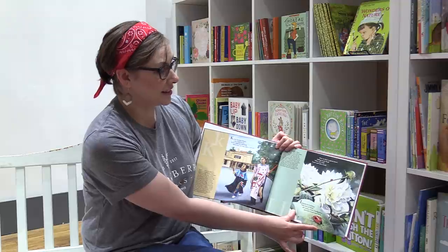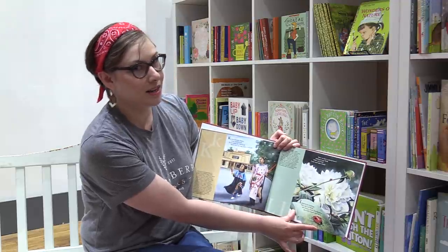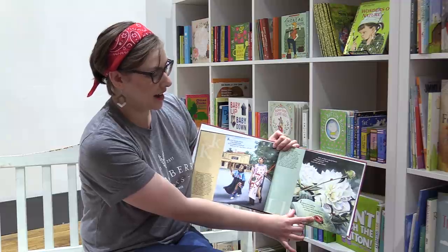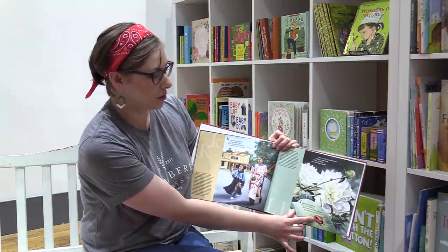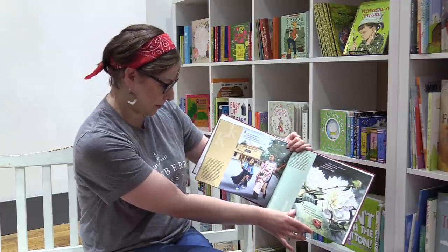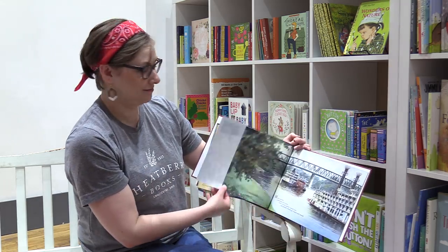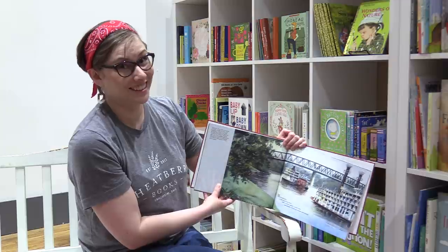We have a special insect hiding in our book — come and take a look. L stands for ladybug, tiny, red, and black. She wears a cloak of polka dots upon her round hard back. Did you know that the ladybug is Ohio's state insect? There are plenty of them around.